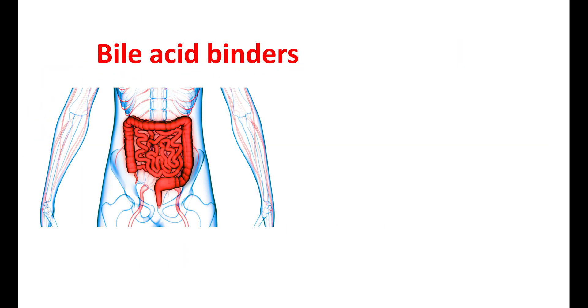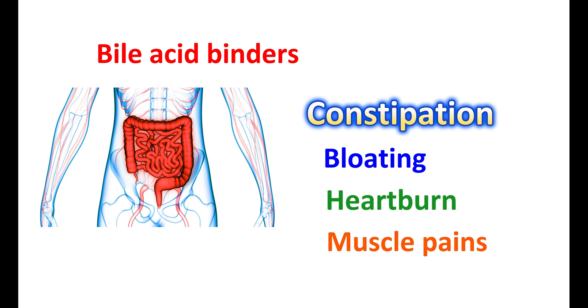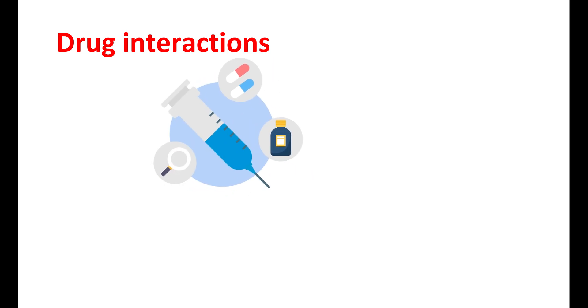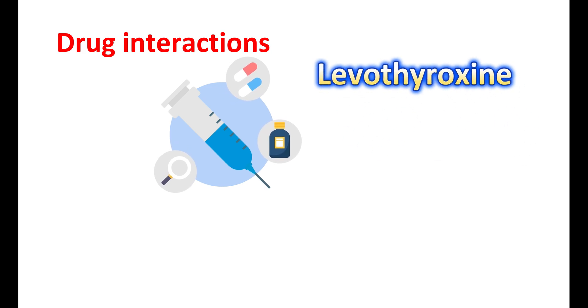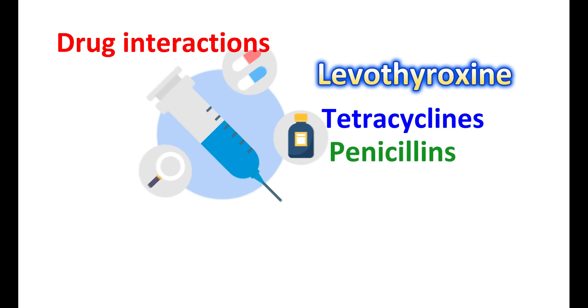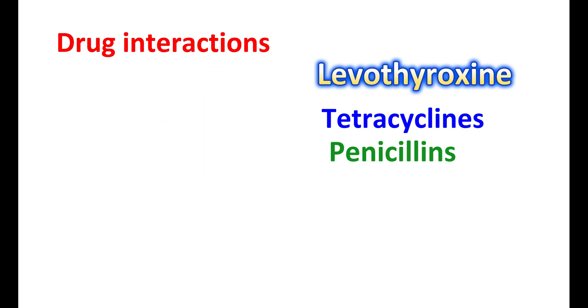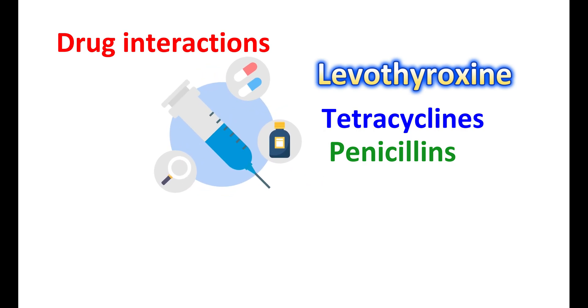Bile acid binders can also reduce bowel movements and stool urgency. However, they can produce constipation as an important side effect. They can also cause bloating, gas formation, heartburn, and muscle pains. Another important limitation is drug interactions: bile acid sequestrants can interact with many other medications. They can reduce the absorption of thyroid hormones like levothyroxine, and also reduce the absorption of antibiotics like tetracyclines and penicillins, which are ionic and can form complexes with bile acid sequestrants.